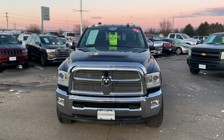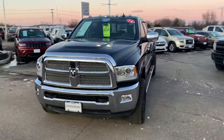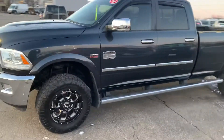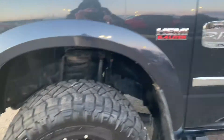Hey folks, Justin Johnson here again at Performance. I've done a few videos on some pretty nice vehicles, and now it's time to do a video of a monster we got here — a 2014 Ram 2500 Longhorn, 6.4 liter Hemi.